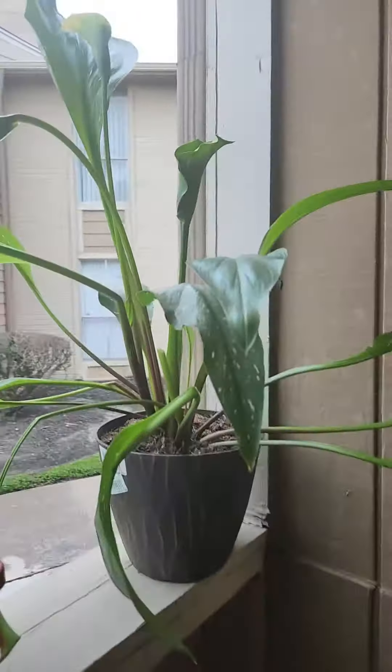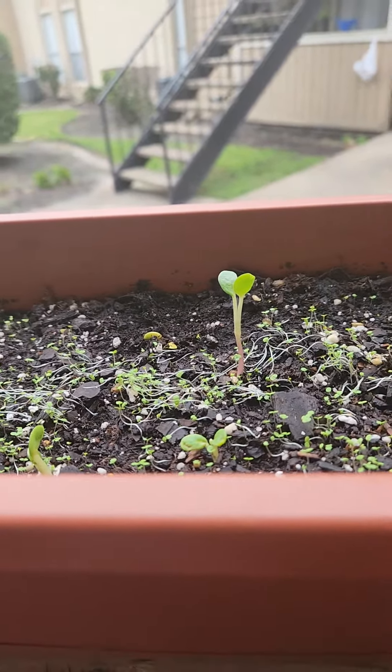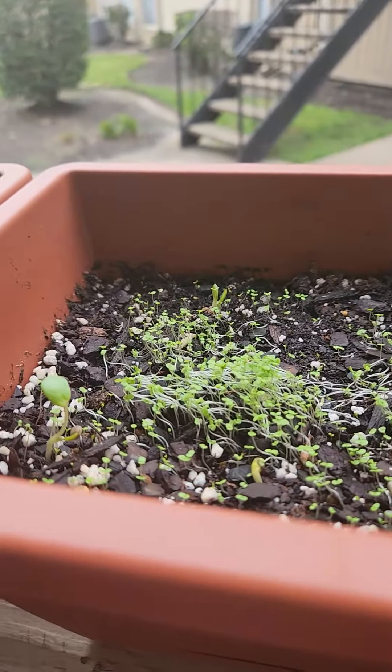Hello everyone, are we ready for another fun adventure with plants? Well, if you're not, I'm sorry because that's what we're doing right now. Apparently everybody is outside now. The seedlings are out. We've got this plant, the seedlings are here, and the main one is still very tall compared to the rest.